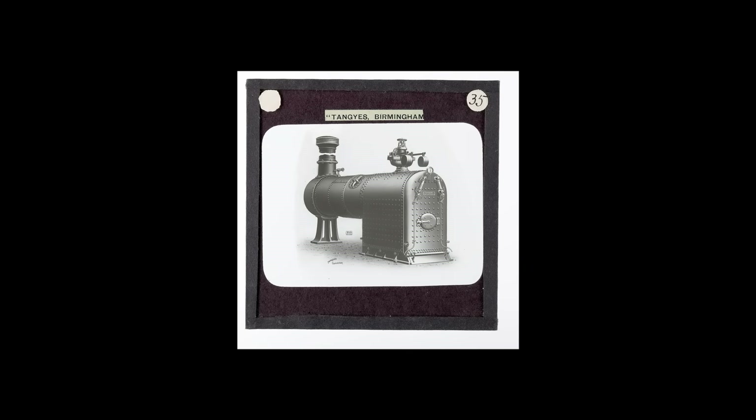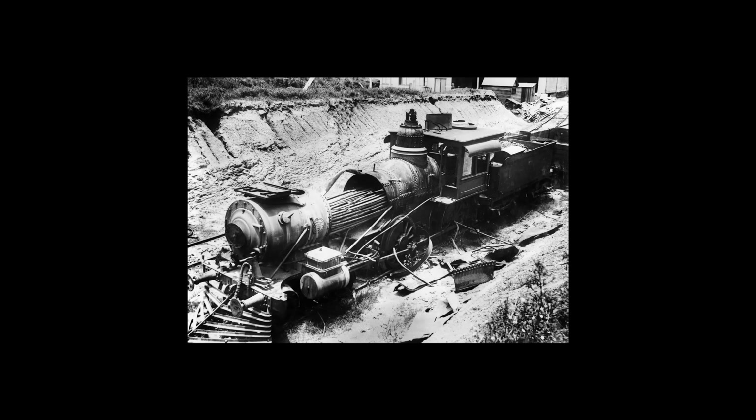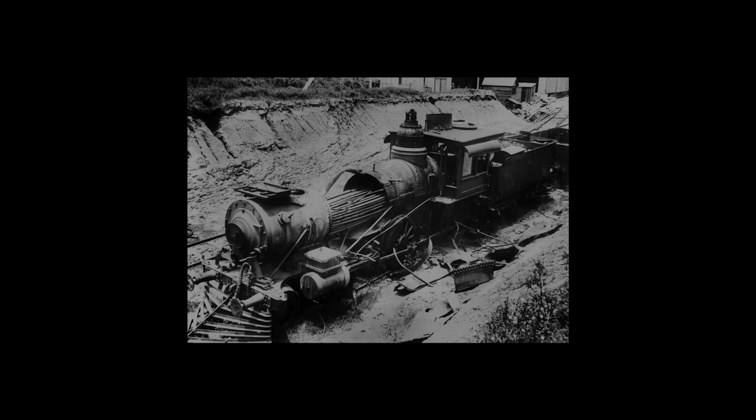Given that high-pressure boilers need to be able to contain an immense amount of pressure, they need to be as rigid and sturdy as possible to ensure that they don't fail. Adding any kind of bend or flexibility would greatly compromise the structure of the boiler, and generally be a bad idea. This, however, didn't stop locomotive designers from trying it anyway.